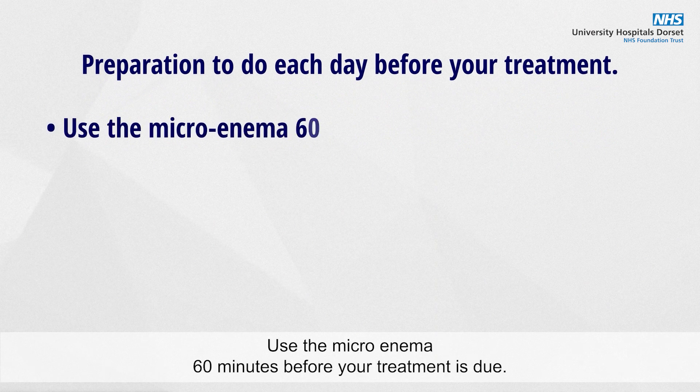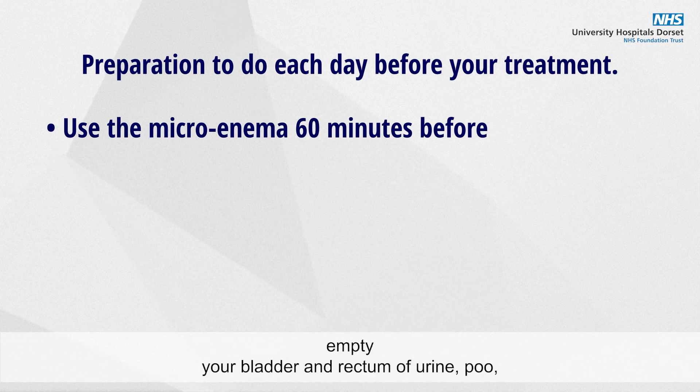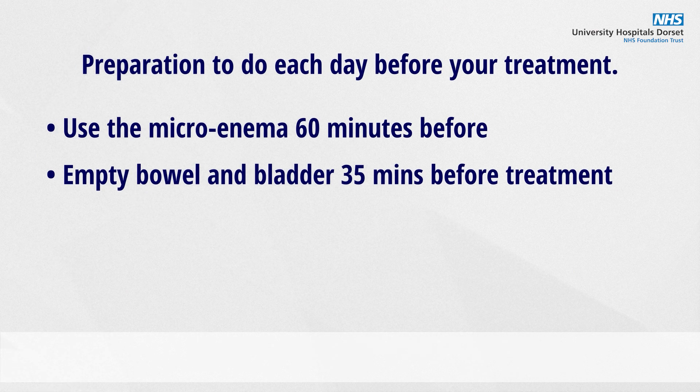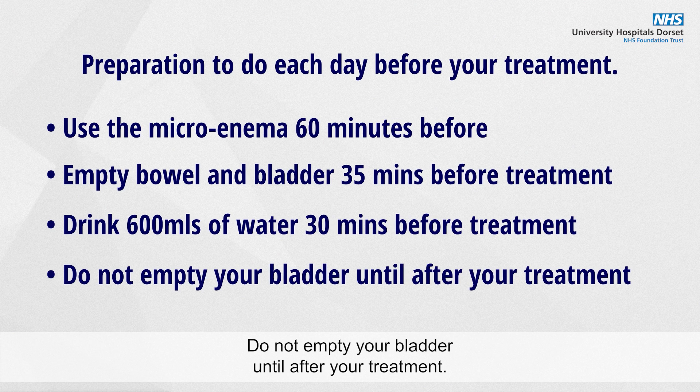Use the microenema 60 minutes before your treatment is due, depending on the instructions you've received. Empty your bladder and rectum of urine, poo and gas 35 minutes before your treatment time. Drink 600 millilitres of water 30 minutes before your treatment time. Do not empty your bladder until after your treatment.